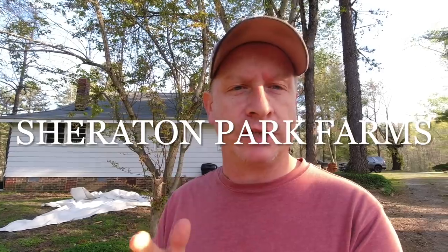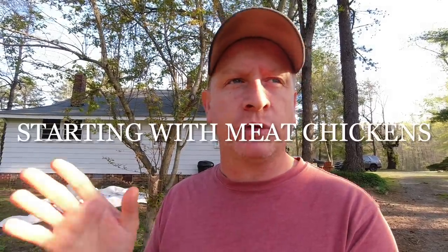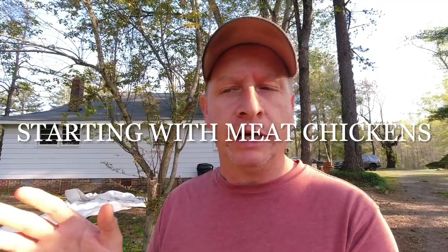Hey friends and neighbors, this is Chuck out at Sheraton Park Farms. Welcome back to the farm. So we just got a call from the post office — a batch of meat chickens that we ordered have just come in. Come along with us, let's go pick those up. We'll come back and show you how we set them up in the brooder to get them off to a good start, so hopefully we can have a good batch of meat chickens ready to go for some customers in eight or nine weeks. So hang out with us for a little while.